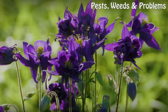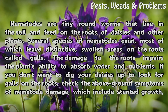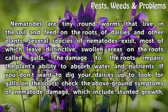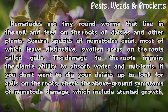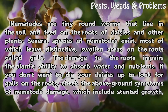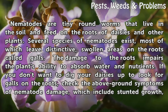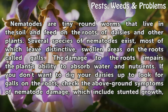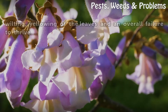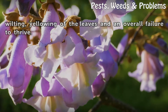Nematodes are tiny roundworms that live in the soil and feed on the roots of daisies and other plants. Several species of nematodes exist, most of which leave distinctive swollen areas on the roots called galls. The damage to the roots impairs the plant's ability to absorb water and nutrients. If you don't want to dig your daisies up to look for galls on the roots, check the above-ground symptoms of nematode damage, which includes stunted growth, wilting, yellowing of the leaves, and an overall failure to thrive.